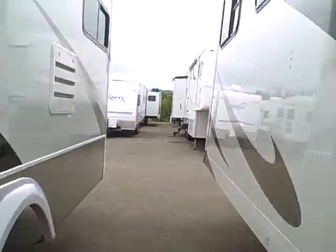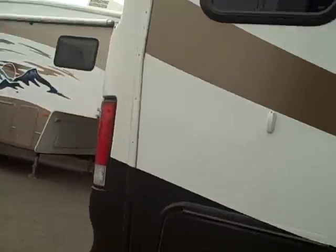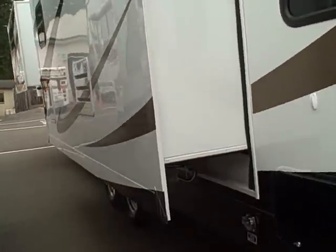If we walk around the side — this is, by the way, an aluminum construction RV. Look around the side, you can see the entire coach is in marvelous condition. You've got a fiberglass cap in the rear as well. Triple-cut panorama windows, roof rack, ladder. And two slides on each side, with two in the front bedroom.